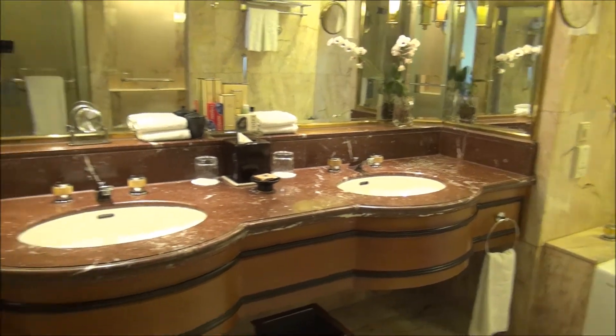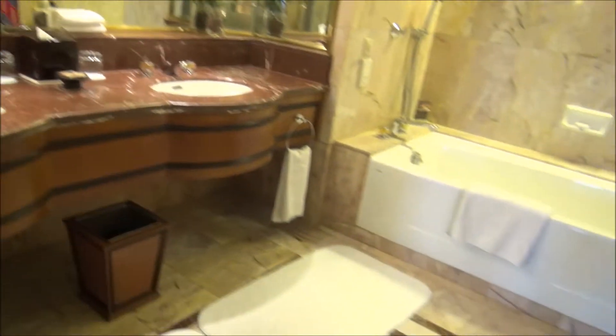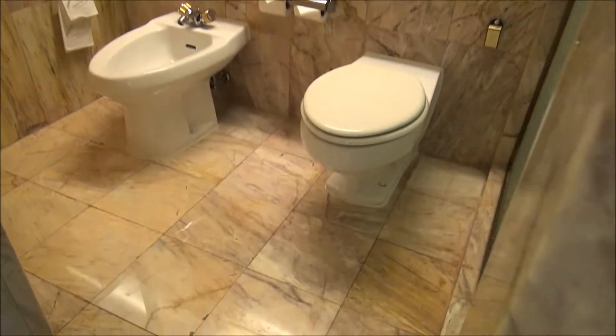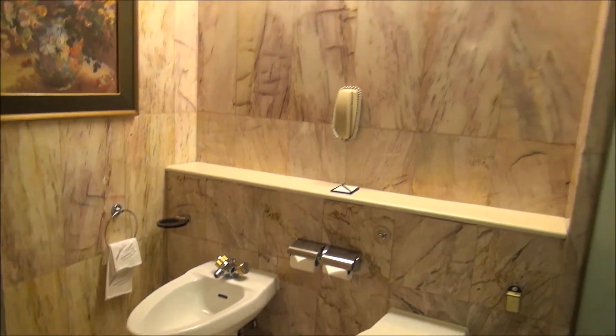There's a nice dual marble vanity with marble floors. The toilet and bidet are in a separate room, and then there's a large shower.